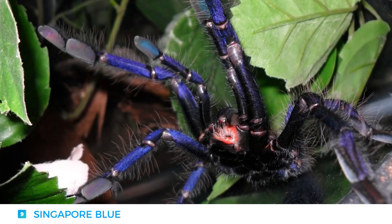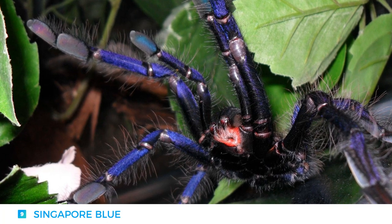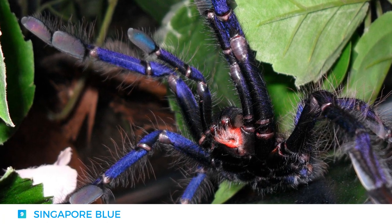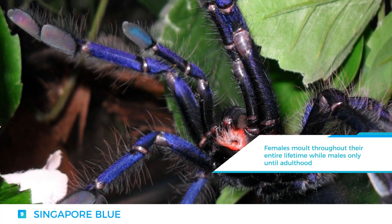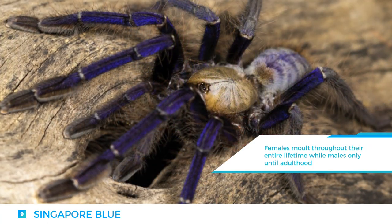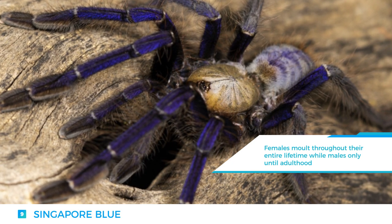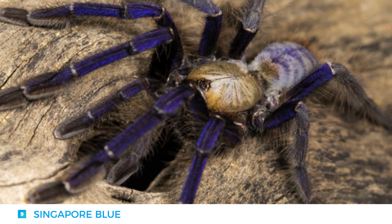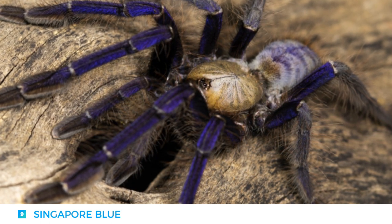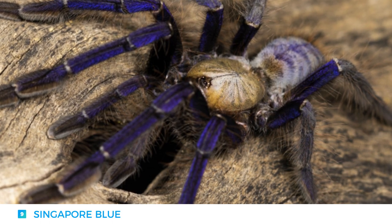The Singapore Blue is an old-world tarantula that can be very defensive, with an aggressive attitude. They are extremely venomous, and although not fatal, they should only be handled by experienced handlers. On the bright side, they exhibit an astonishing purple-blue coloration on their legs as well as their entire body. It is one of the largest arboreal species, and can do tricks such as playing dead, although only of their own accord.